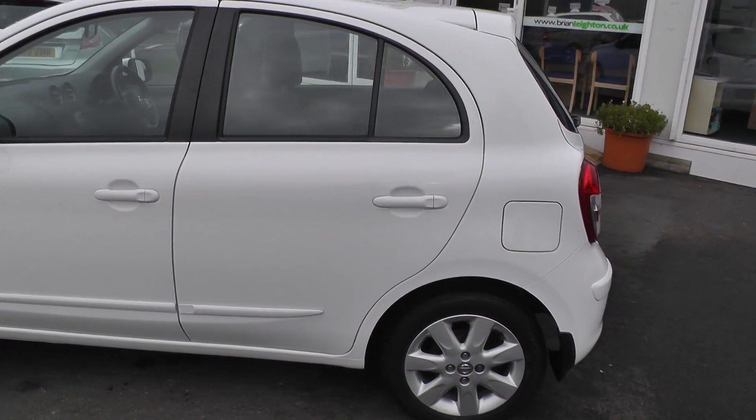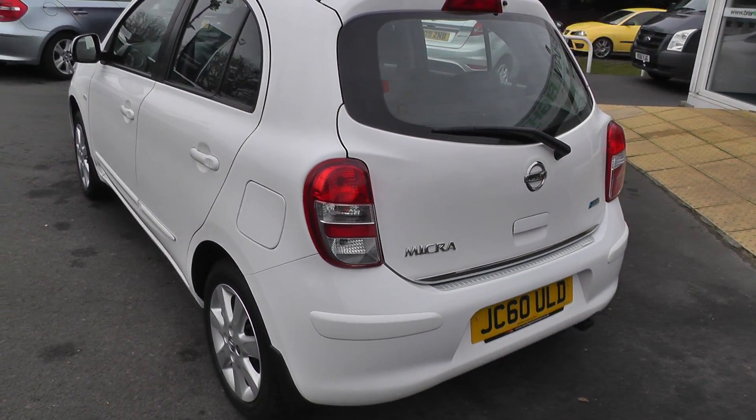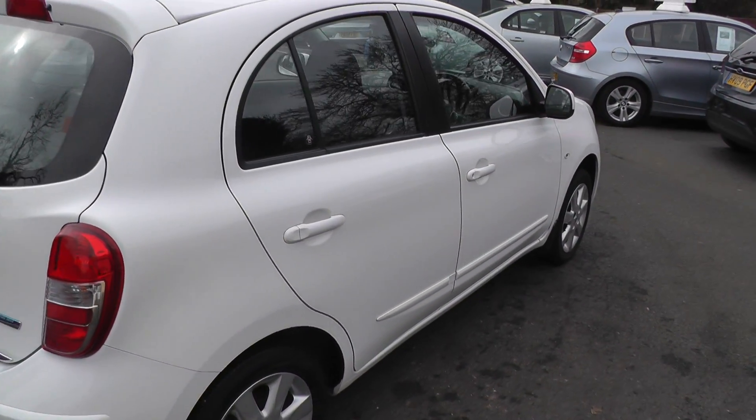It comes with alloy wheels and is prepared under the Nissan Cared For program, which means you'll receive a minimum of 12 months warranty, 12 months Pan-European breakdown cover, as well as being fully workshop prepared and coming with MOT test insurance.